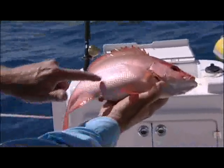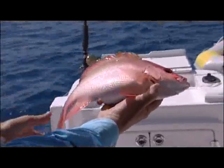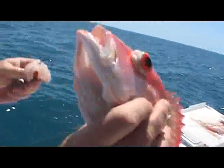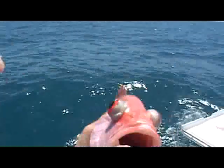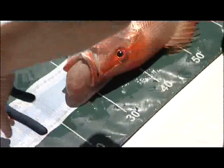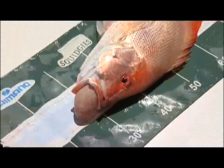Barotrauma affects the swim bladder of fish that have been caught in deep water and are brought to the surface quickly. Symptoms include a hard inflated stomach and bulging eyes. In severe cases, the stomach of the fish is forced out through the mouth.